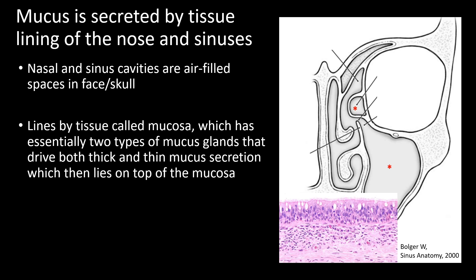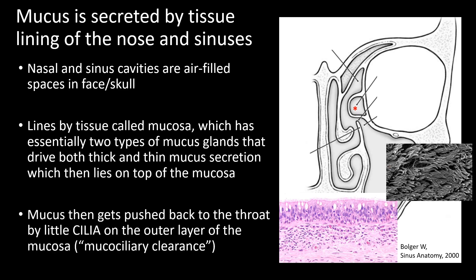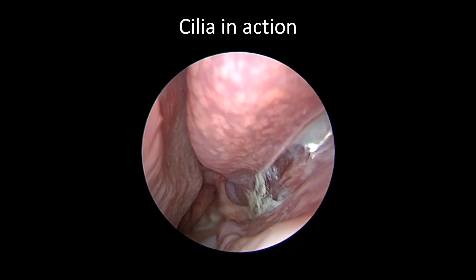The mucus that's secreted lies on the surface of this mucosa, and the surface lining cells have little projections called cilia. That black-and-white photo is a zoomed-in electron microscopy view of what the surface lining cilia look like. The cilia beat in a rhythmic fashion in one direction to move the mucus from the sinus and nasal linings back to the throat — this is called mucociliary clearance. Here's an example of mucociliary clearance with thick mucopurulent material draining from the middle meatus back toward the throat.